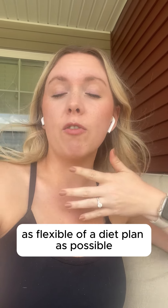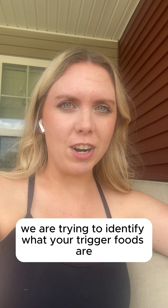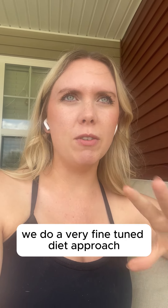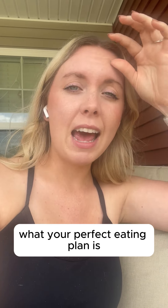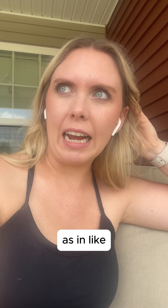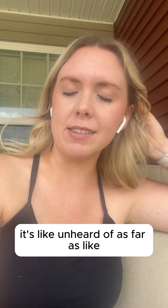We want to work back up towards as flexible of a diet plan as possible, but we are trying to identify what your trigger foods are. So we do a very fine-tuned diet approach where we completely customize what your perfect eating plan is. Often people will see results — as in major migraine relief — within just a week or two of this protocol, which is so exciting, it's like unheard of as far as migraine relief plans go.